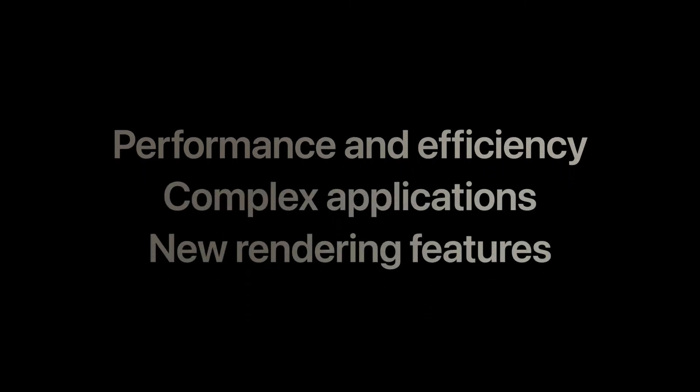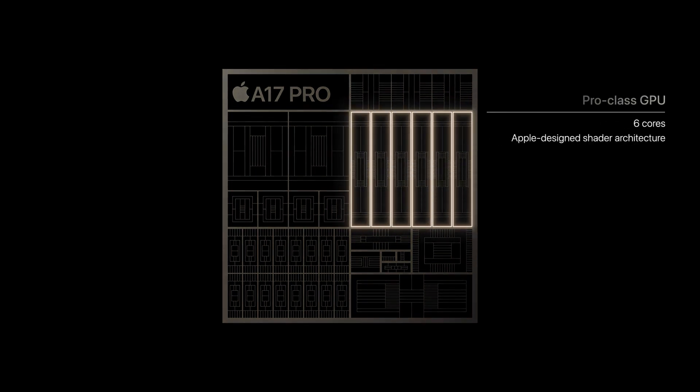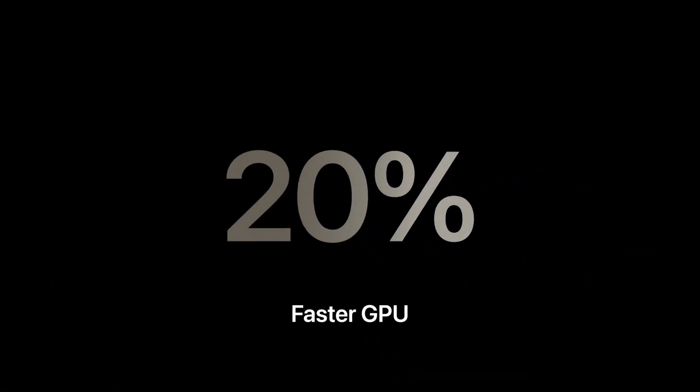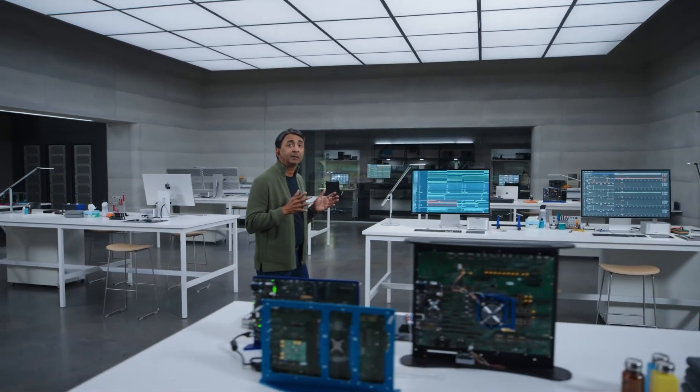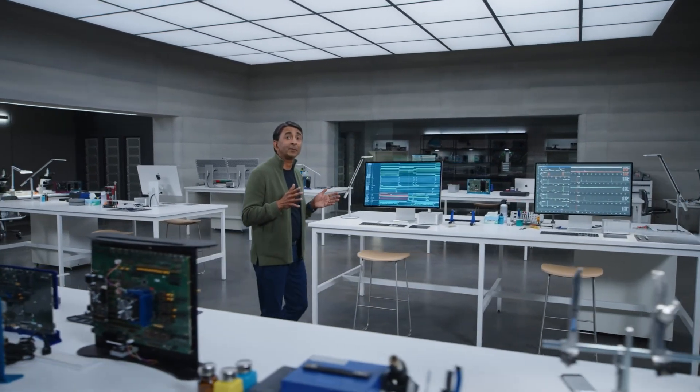Apple focused on three things: improving performance and efficiency, running complex applications, and adding new rendering features. The new GPU is now a six-core design, which is up to 20% faster for peak performance. They also focused on energy efficiency to help with sustained performance for games.